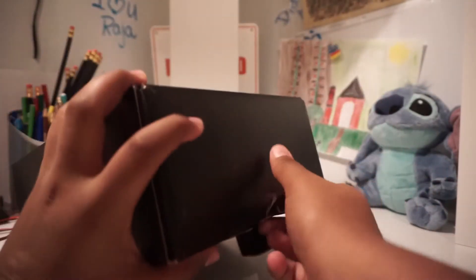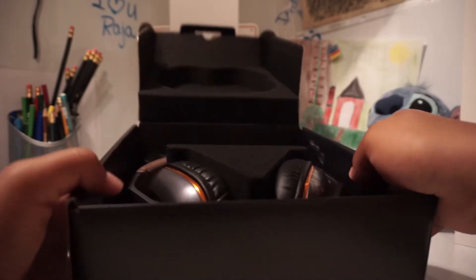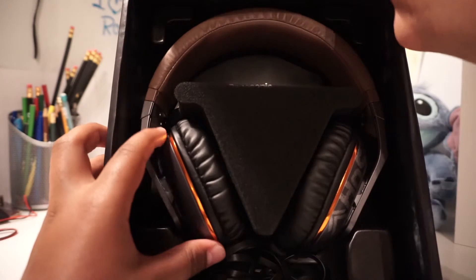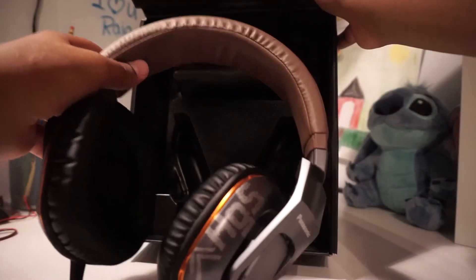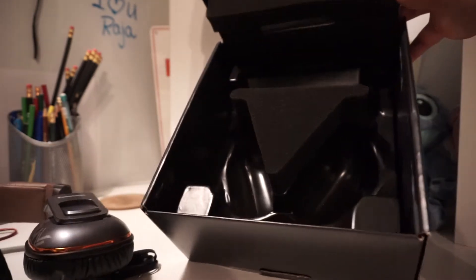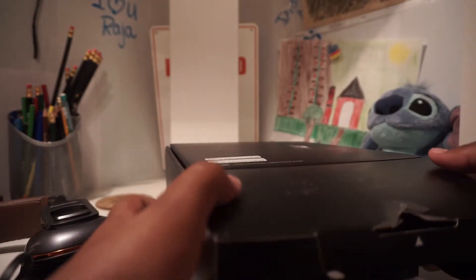Sorry if the focus gets a little weird, I'm messing around with different settings on my phone. The box itself has a very nice foam interior. I'm going to be extremely careful opening this up. Here are the headphones themselves - the Panasonic HT480s. Here's the carrying case, a nice Panasonic carrying case. And that was it for the box, so let's move the box and get right into the headphones themselves.